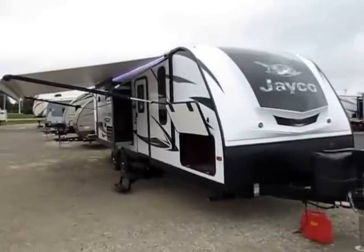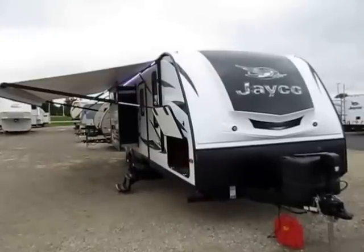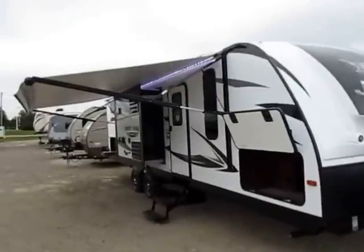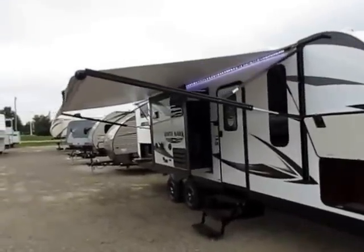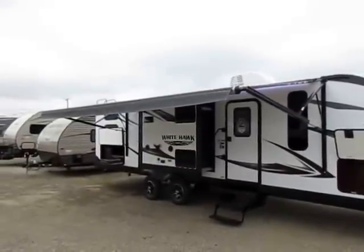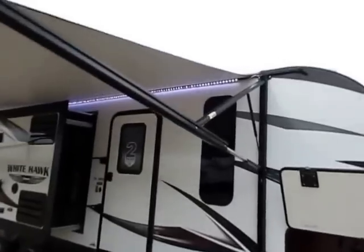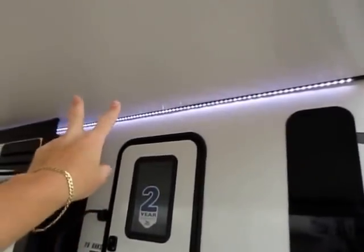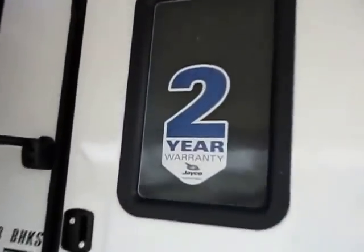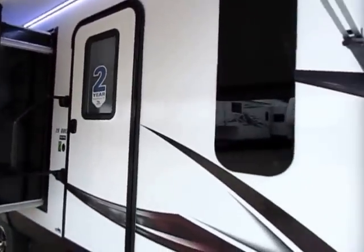There are a lot of lightweights out there, more now than ever before. Yet Jayco continues to be the only one really with a true full two-year warranty. I've seen other manufacturers touch a two-year warranty, but if you read it, the second year is pretty darn limited and really not very good for anything. They have double the warranty duration of almost any brand out there, especially in lightweights.